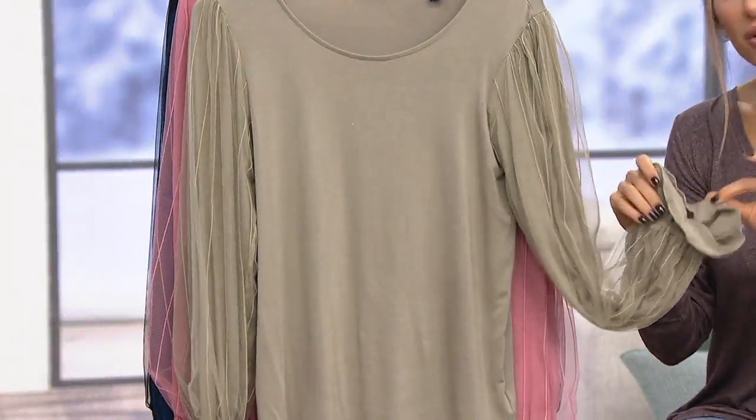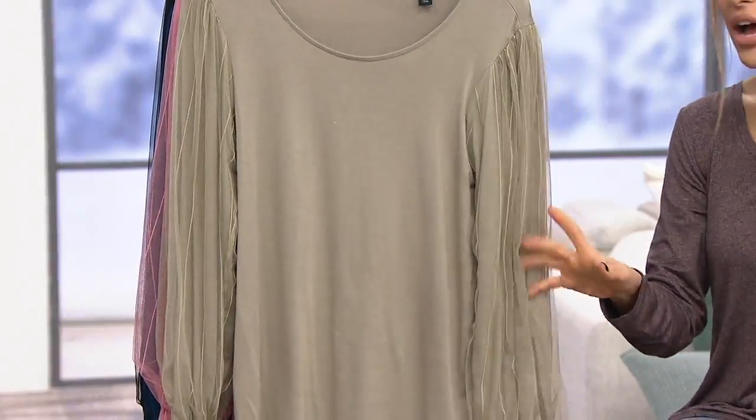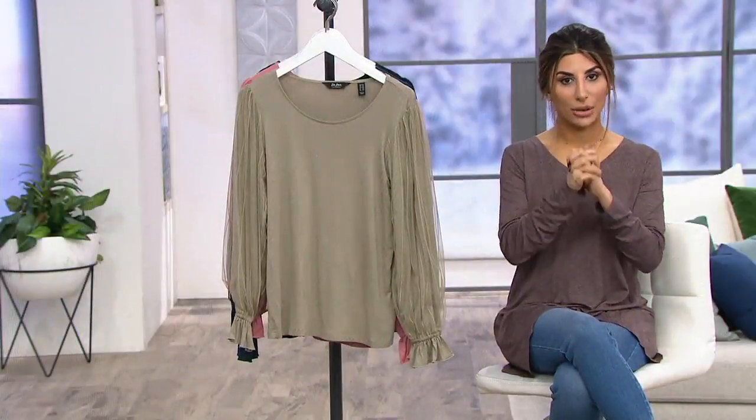Tuck this in jeans, wear it on top of jeans, tuck it in a skirt, belt it, have fun. You have your party top for a $20 bill. Let's see it on the girls, because you'll see this silhouette really comes to life on the body.